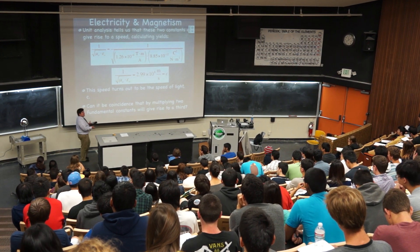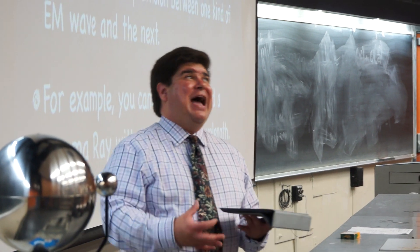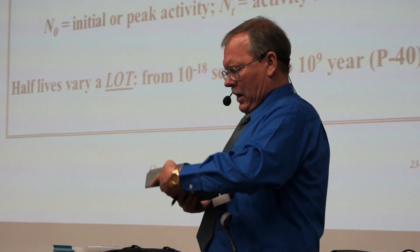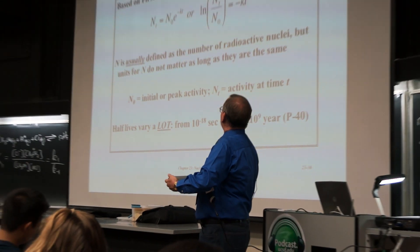I've primarily used my iPad to untether me from the lectern. I've been using it to walk around and interact more with the students. I've taken a class where the professor just used the chalkboard, and while that was useful, it just took too long. With the iPad, things are faster — you get to more material in less time.